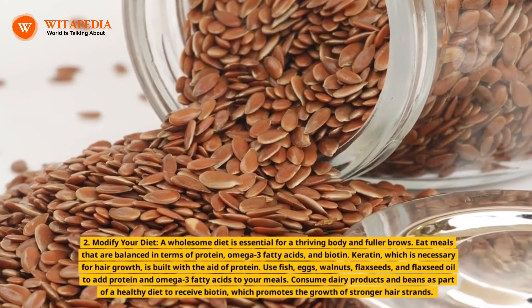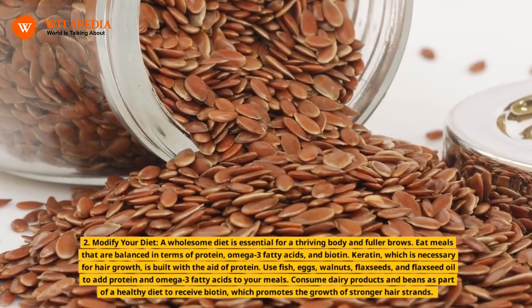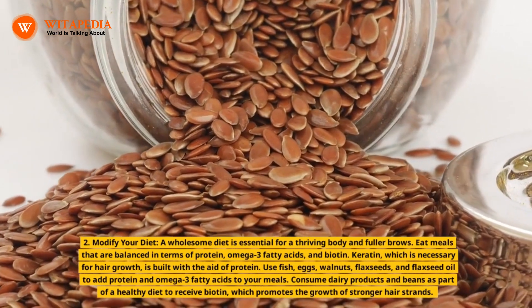Use fish, eggs, walnuts, flax seeds, and flaxseed oil to add protein and omega-3 fatty acids to your meals. Consume dairy products and beans as part of a healthy diet to receive biotin, which promotes the growth of stronger hair strands.